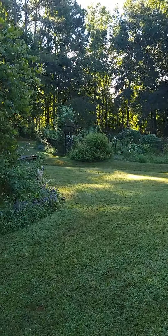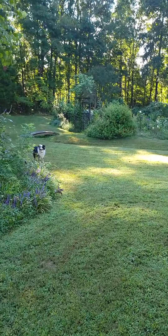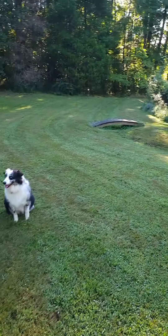Good morning, y'all. Well, we're at the end of August, and we sure do have a lot of things blooming. We've had a little bit of rain, and so it looks good.